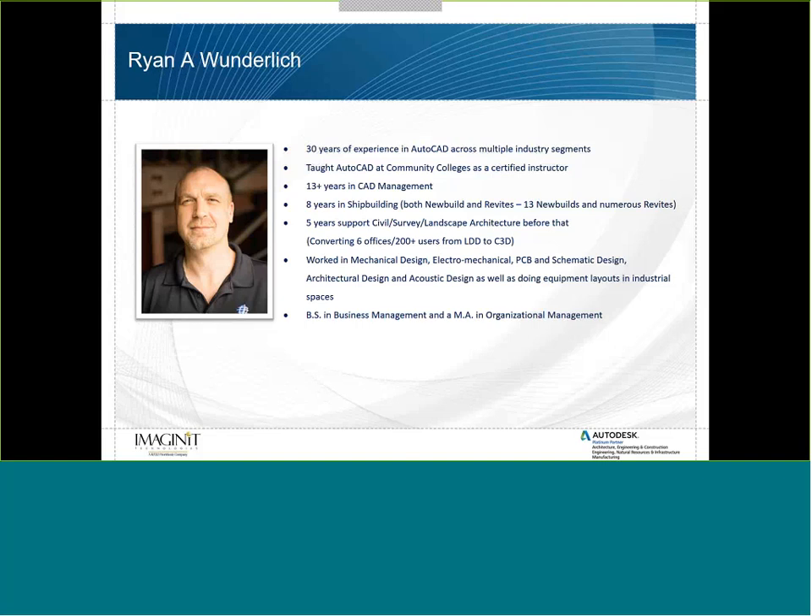To give you a little bit of information about myself, I've got 30 plus years of experience in AutoCAD across multiple industry segments. I've taught AutoCAD at a community college as a certified instructor. I've done 13 plus years in CAD management, and I spent the last eight years in shipbuilding, both new build and revitalizations.